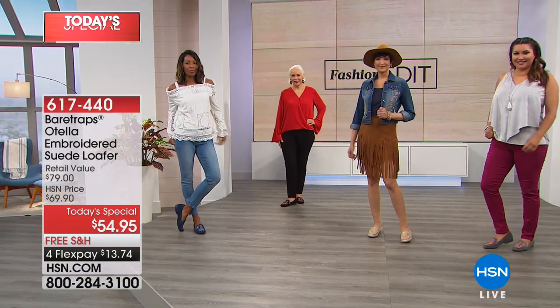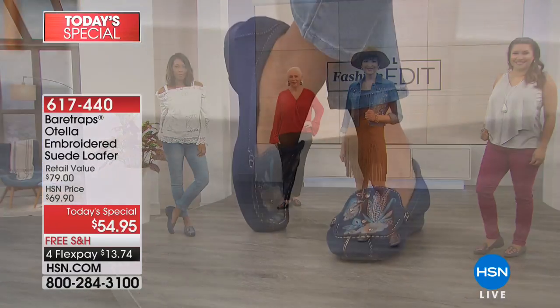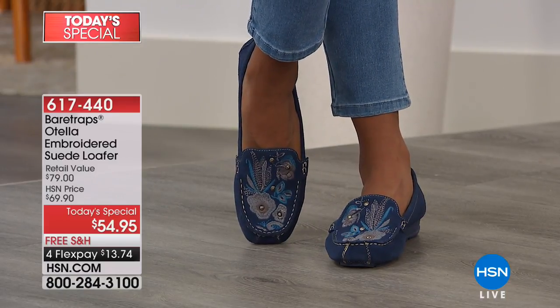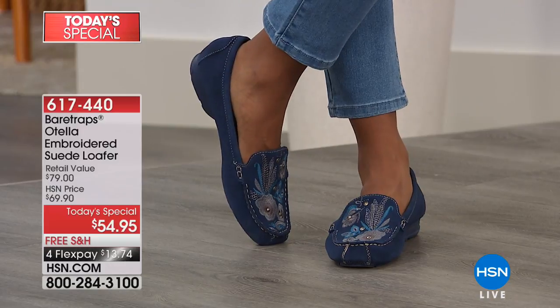Edda continues at HSN. This is the Otella from Bear Traps. It's an HSN exclusive, although Bear Traps the brand is available worldwide in major department stores and lots of specialty stores.